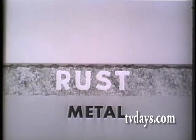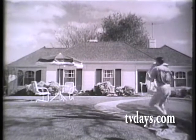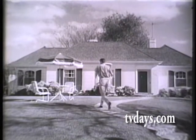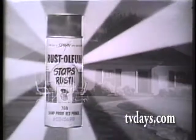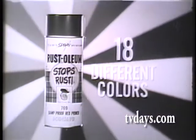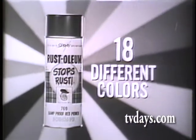Its specially processed fish oil vehicle penetrates rust to bare metal. Today's homeowner uses Rust-Oleum to beautify and protect 101 rustable metal items around the home. Rust-Oleum top coatings are available in 18 attractive colors in brush or handy self-spray containers.